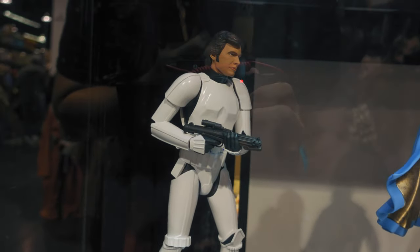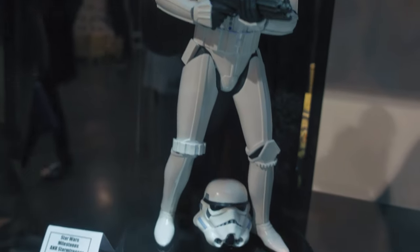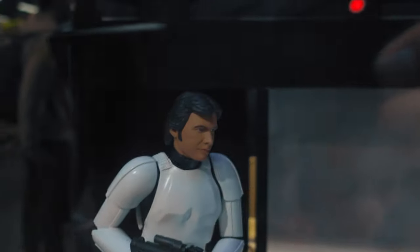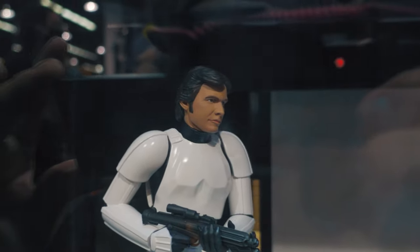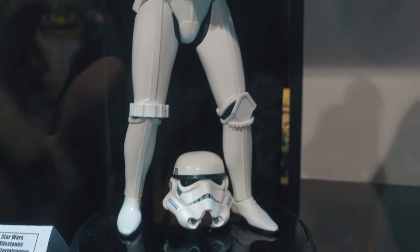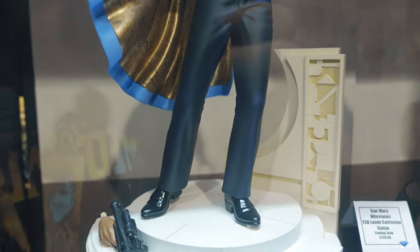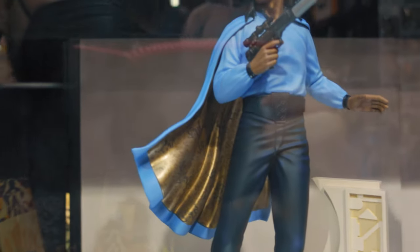Then we got these 1/6 scale Milestone statues. First one's Han Solo in the Stormtrooper outfit. This would work really good as a Stormtrooper in sixth scale — the portrait of Han is a little off, feels like it's lacking paint and doesn't really look like Han, but it would make a good Stormtrooper. The helmet looks good, so you can swap out there. The Lando is really nice — the portrait looks really good, I like the pose, and you got the Cloud City style base.